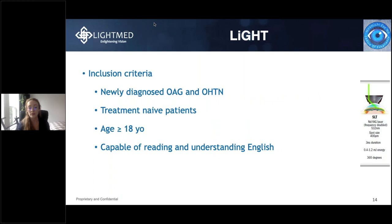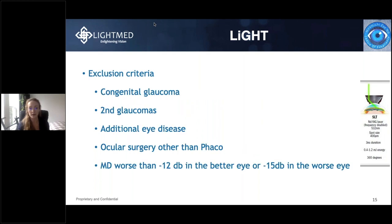The inclusion criteria were patients newly diagnosed with open-angle glaucoma or ocular hypertension. Patients needed to be treatment-naive with no prior treatments or surgeries, at least 18 years of age, and capable of reading and understanding English. Exclusion criteria included congenital glaucoma, glaucoma secondary to another disease, additional eye disease, prior ocular surgery beyond FACO, and MD worse than minus 12 in the better eye or minus 15 in the worse eye — really focusing on earlier-stage disease.